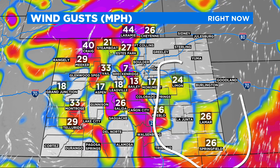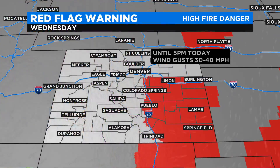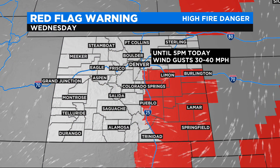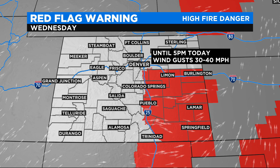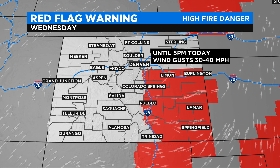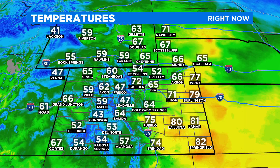And if you remember, at least for the last month, the mountains have been getting snow, but the eastern plains have not gotten much moisture, so they are very dry out there. So from about Castle Rock into Lyman, Burlington, and southeastern Colorado, we have a red flag warning for high fire danger until 5 o'clock today, where the winds could gust as high as 40 miles per hour out in that area. And where the winds are picking up out there, it's warming up.